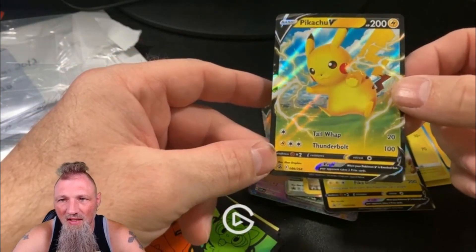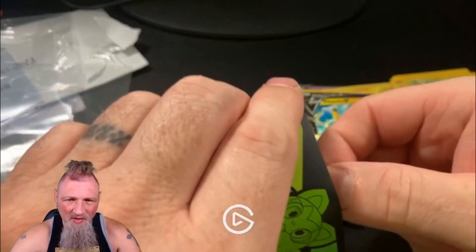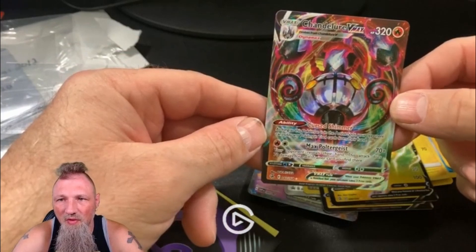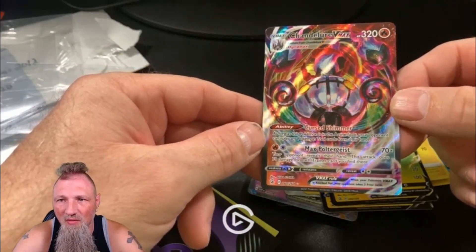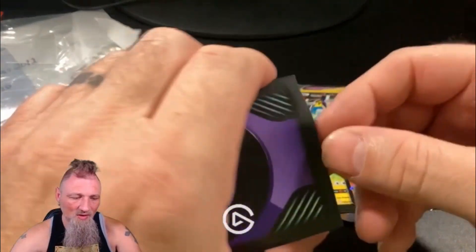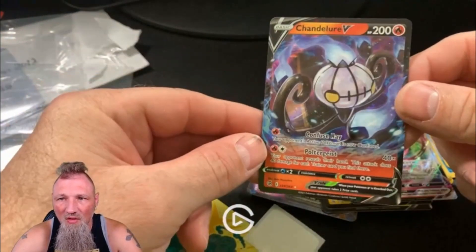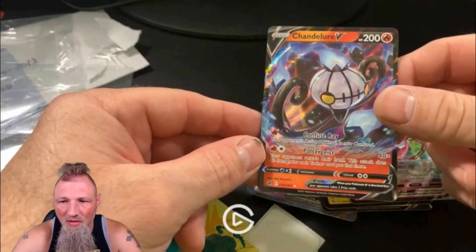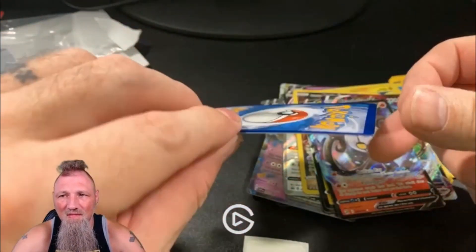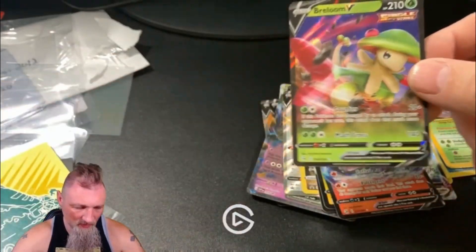Fusion Strike — I needed this to work on that set. I believe the rest of these should be Fusion Strike. Let's see what we got. Yeah, Chandelure VMAX — that's such a cool card, I love the coloring on it. Another Fusion Strike. Chandelure V. Then what's the last one here? Vreloom.